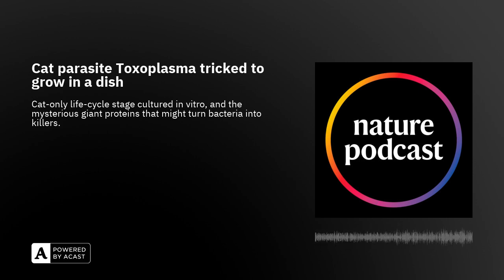Welcome back to the Nature Podcast. This week: how to grow toxoplasma without cats, and how the world's largest proteins might turn bacteria into killers. I'm Sharmini Bundel and I'm Nick Patrick.